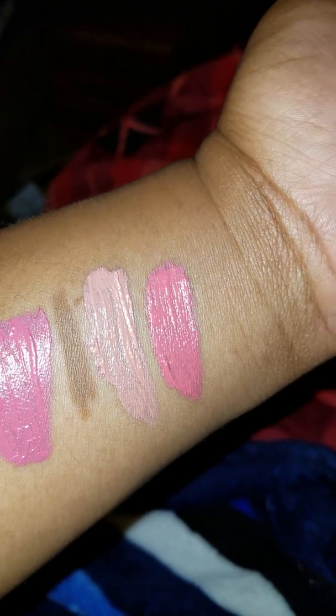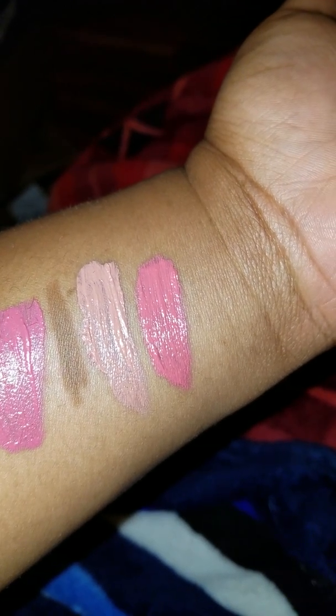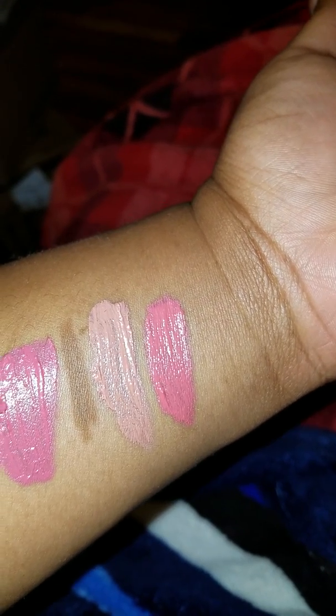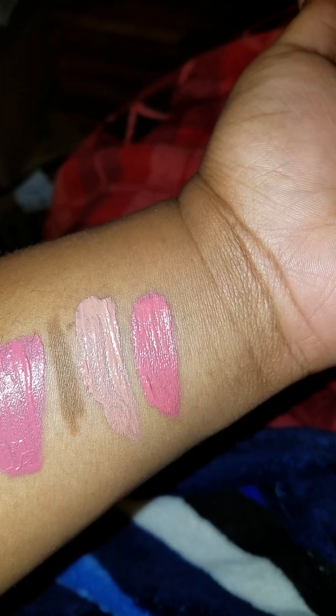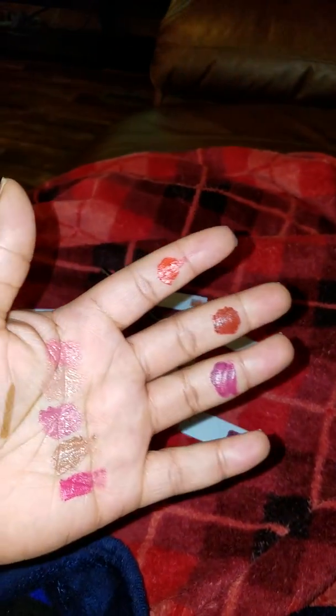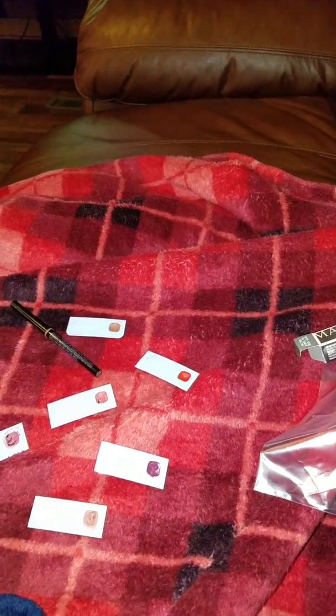It's a nude color that works for a more fair complexion, but really with any skin complexion you can wear it as long as you have the right lip liner. I tell a lot of my clients — they think 'oh I can't wear that color' — but if you have the right shade of lip liner and put just the right amount of color on, you can wear any color you want. That's my philosophy.